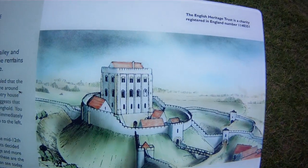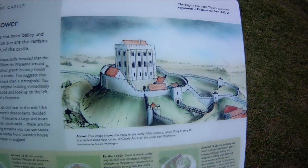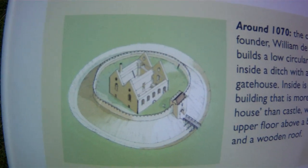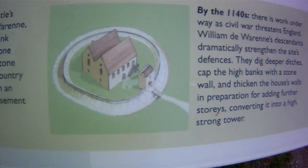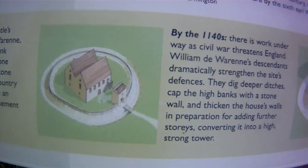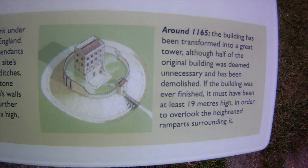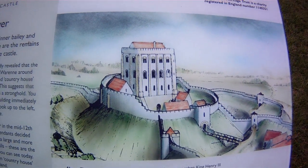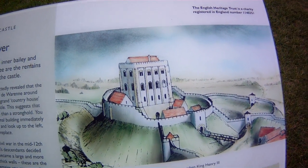That's what it would have looked like at one point — in 1165. Started off in the 1070s looking like that, then in the 1140s it was turned into more of a fortified place, and then in 1165 it was transformed into that. This image shows the keep in the early 13th century, when King Henry III was entertained four times at Castle Acre by the 6th Earl Warren.